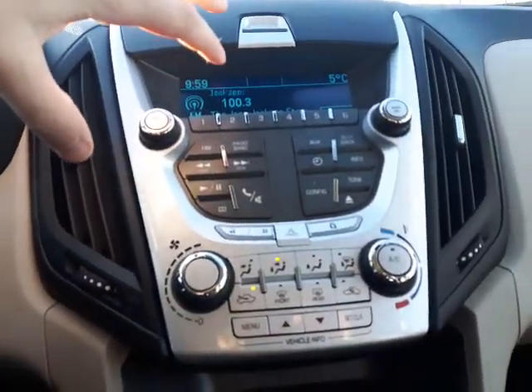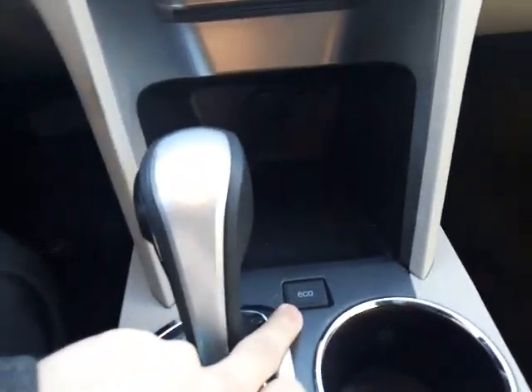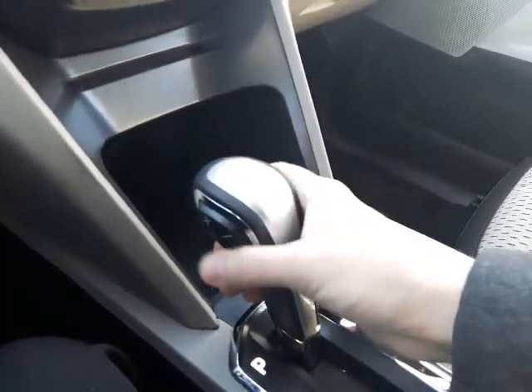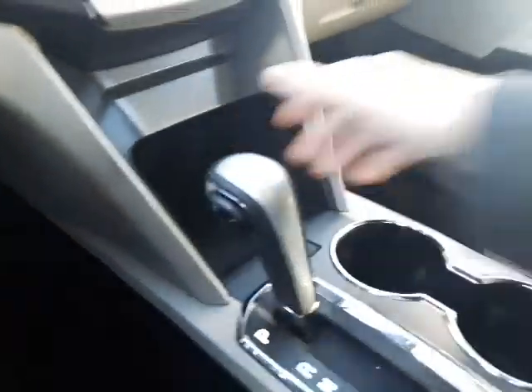On the center console you have all your controls for climate and everything else. It also comes with an eco mode that allows you to get better fuel economy if you wish. You've got an automatic transmission with a manual mode where you can shift right on the shifter, and traction control right there. The armrest is huge — you can fit your whole arm in it — and the seats are just stunning looking.